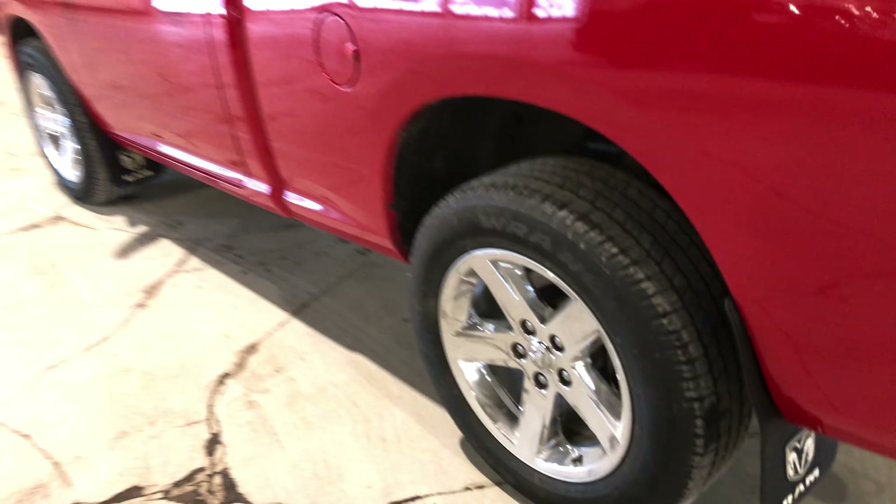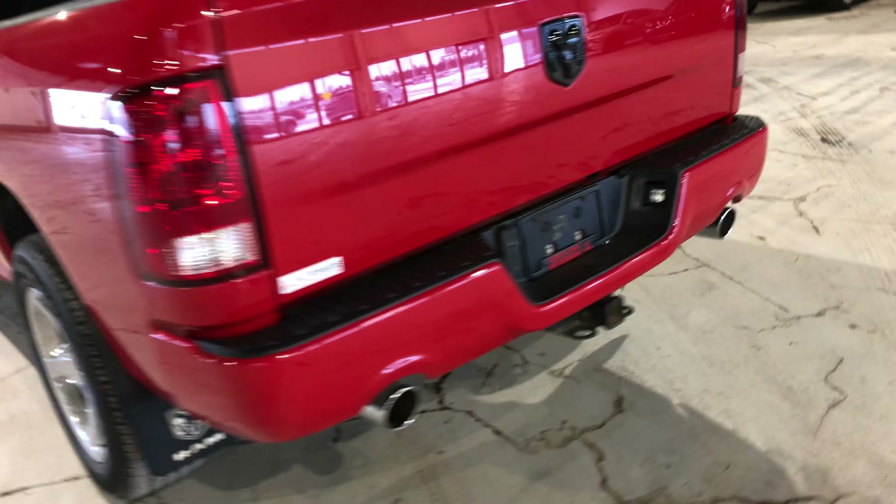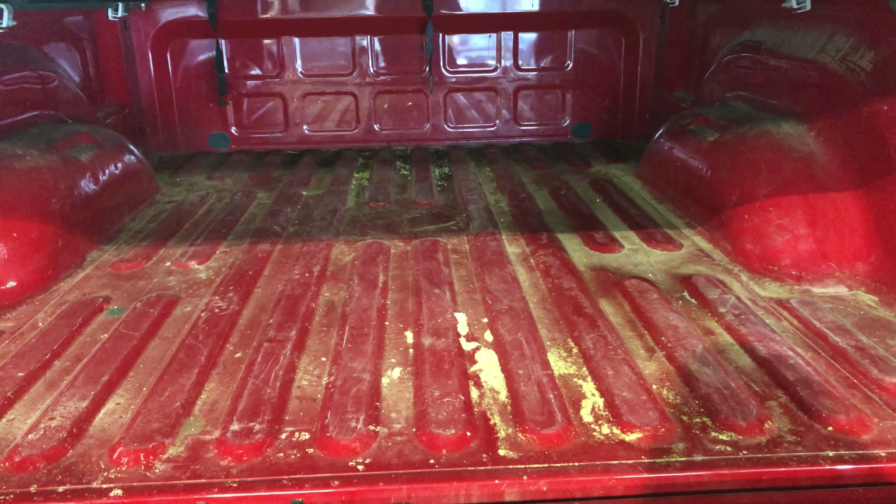You get your mud flaps in the front and back, a tow hitch, and there's the back camera. Lots of space back here — great for all your tools and whatever you need to throw back there. Good for camping trips and road trips as well.